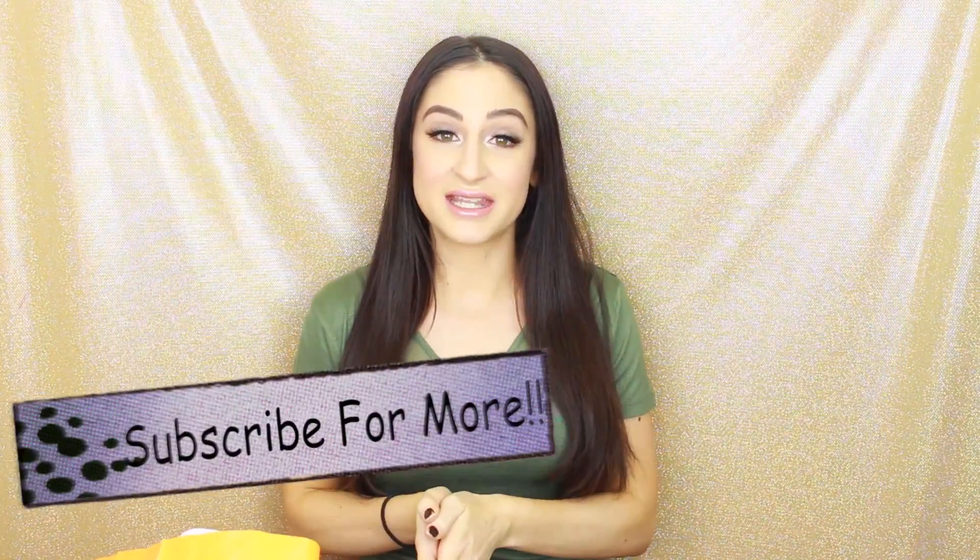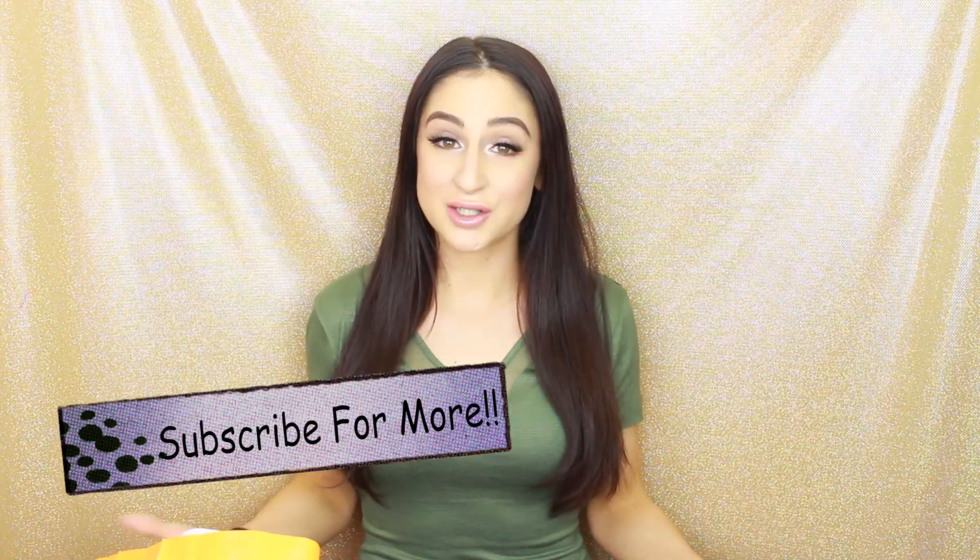Hi guys, welcome back to my channel. Today I'm going to be doing a drugstore haul. I haven't done one in a little while, so I'm really excited. I went to my Walgreens and Ulta and picked up a couple new items — well, I shouldn't say a couple because I kind of went crazy at both stores. Everything here is basically brand spanking new at the drugstore, and some things might be a little older but new to me. Everything here is under $10, which is really exciting because anytime I can spend less money on makeup, I'm all for it.